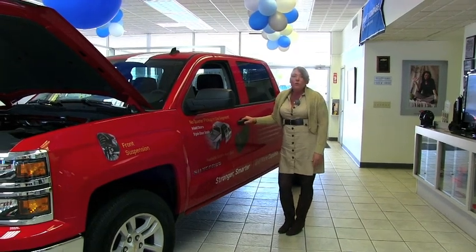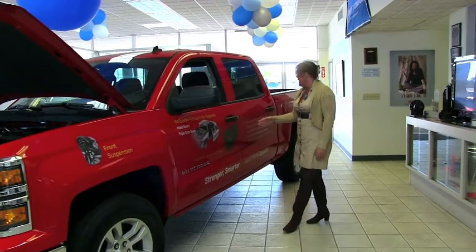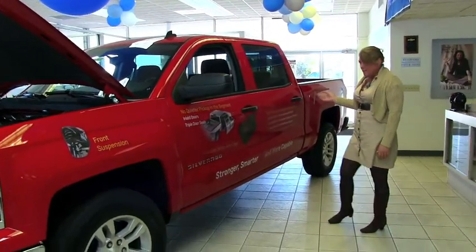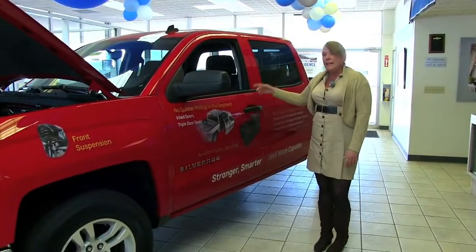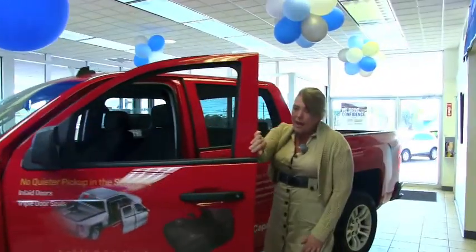This is the 2014 Silverado, which is Truck of the Year at the International American Car Show. This happens to be a crew cab with a short bed. Right now we've got the inlaid doors, which are very nice — they're triple sealed so it keeps it super quiet.